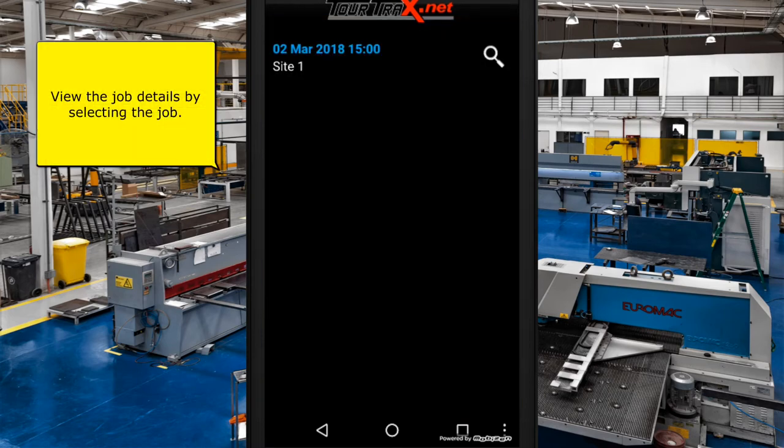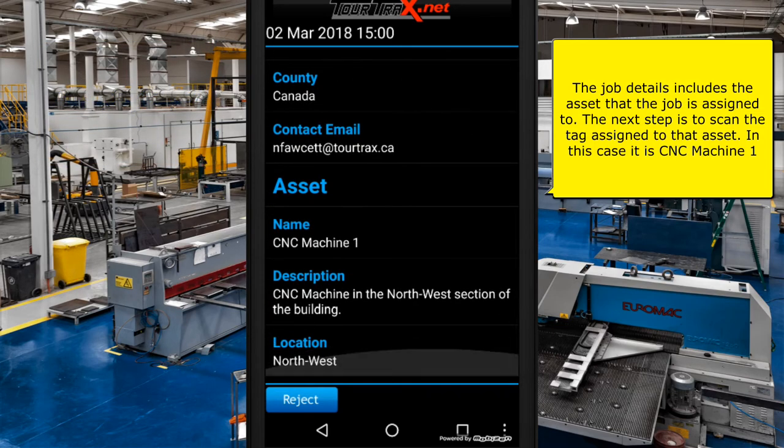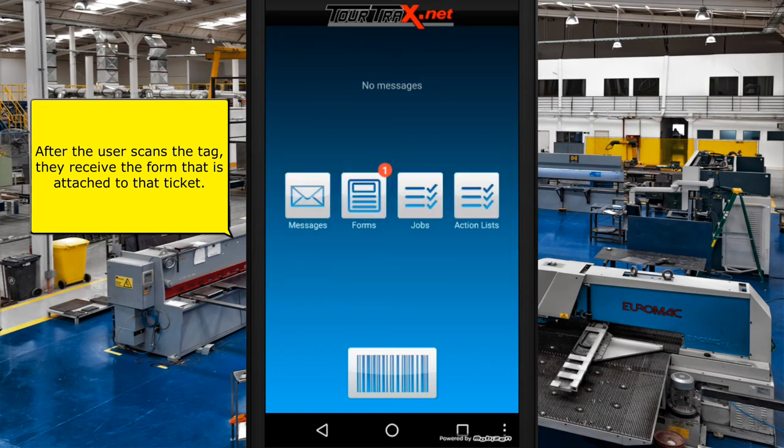View the job details by selecting it. The job details include the asset that the job is assigned to. The next step is to scan the tag assigned to that asset — in this case it is CNC Machine One. After the user scans the tag, they receive the form that is attached to that ticket.